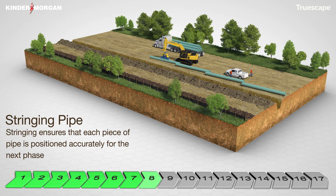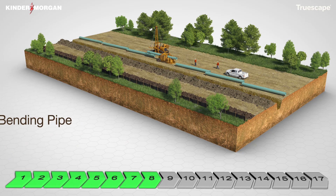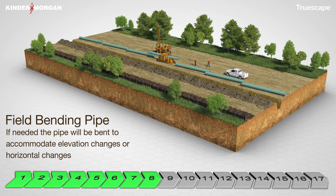Bending of the pipe will be required to allow the pipeline to follow the natural grade changes and direction changes of the right of way. Selected joints will be field bent by track mounted hydraulic bending machines. For larger horizontal changes of direction, manufactured induction bends may be used.